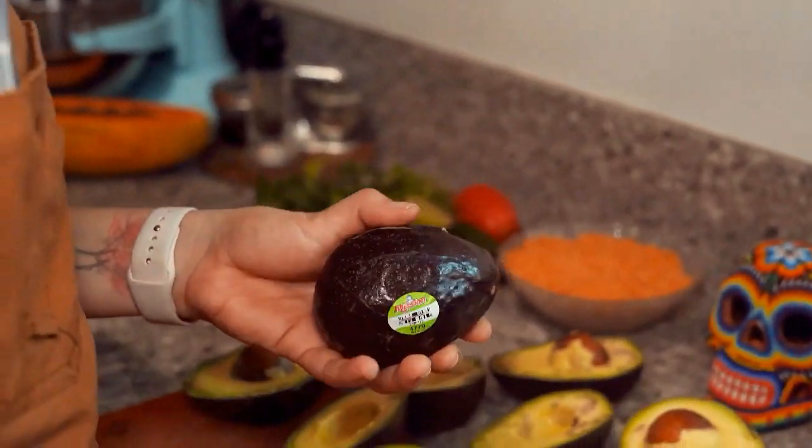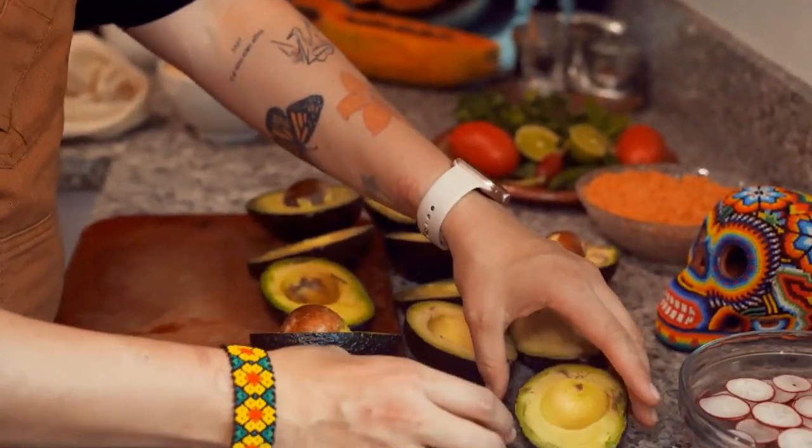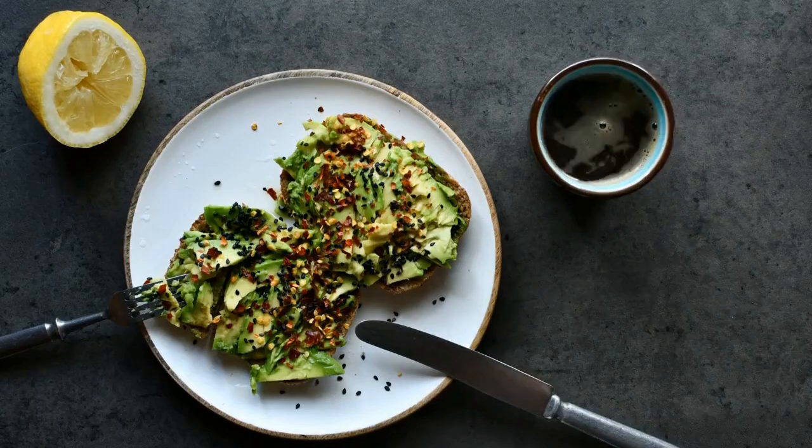The fruits are harvested while still immature and then matured after harvesting. The yellow-green flesh of the fruit is consumed, but the peel and seed are thrown away.